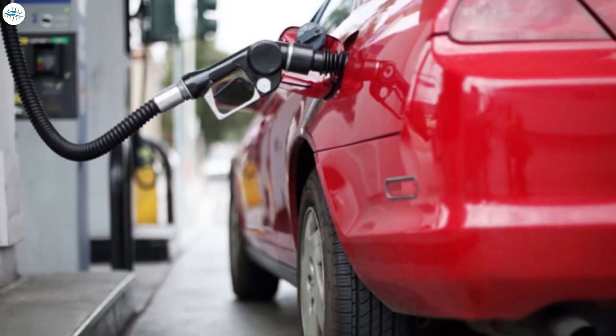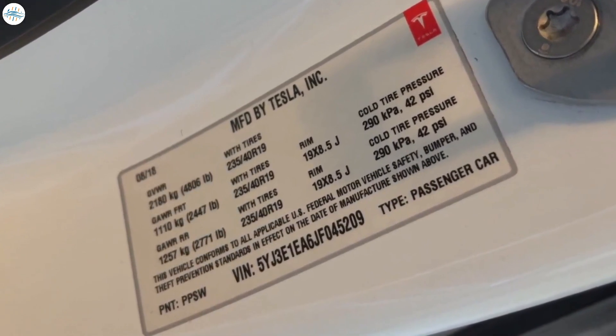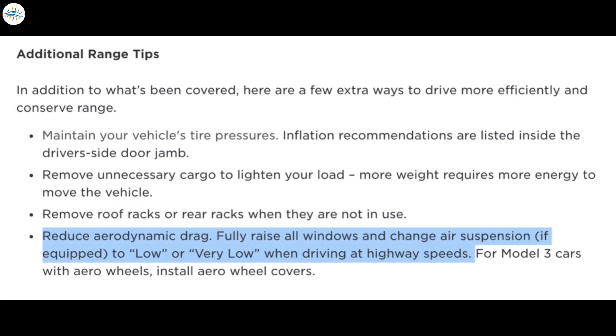Some of the other basics will also help gas cars get better mileage. Number 1: maintain the car's tire pressure — you can find that information on the inside of the driver's side door jamb. Number 2: remove any unnecessary cargo to lighten the load, as more weight requires more energy to move the car. Number 3: if you have a roof rack or bike rack, remove them when not in use to reduce drag. You can also reduce aerodynamic drag by keeping all windows up, and if you have air suspension — such as in the Model S and X — drop it to low or very low on the highway and use the aero wheel covers if you have them.